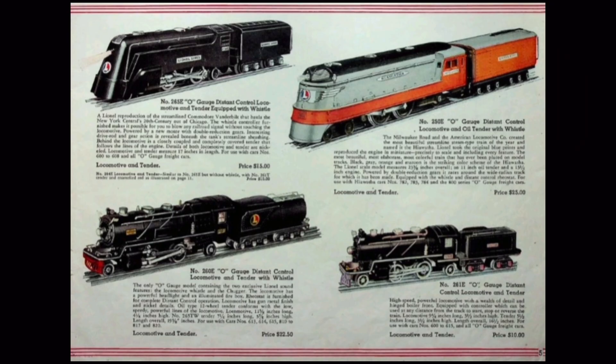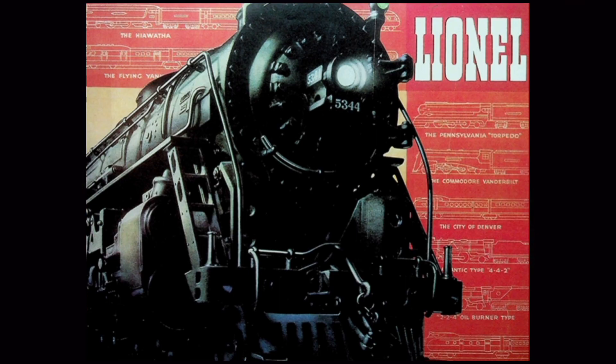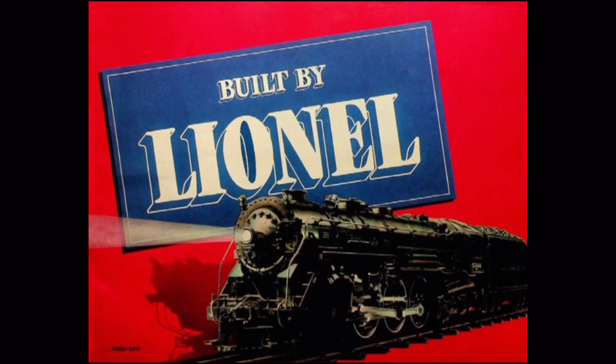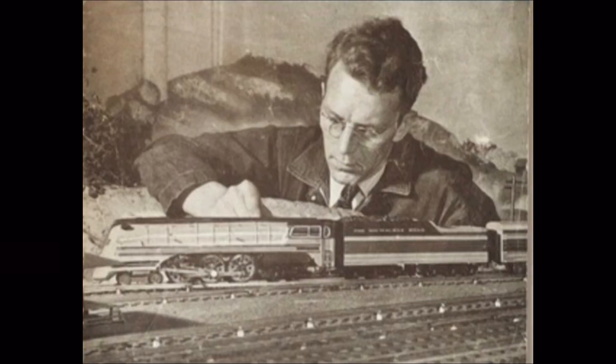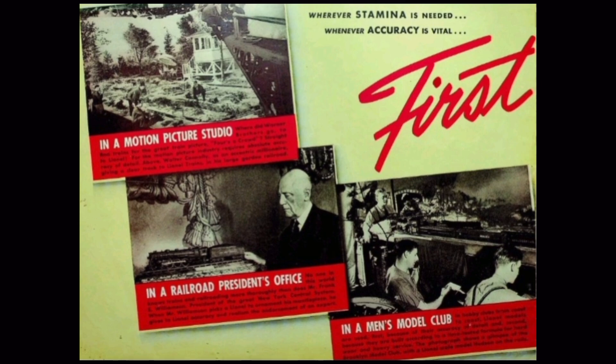Lionel's catalogs continued to reflect the shift towards the O-Gauge line, showcasing tons of new O-Gauge products. In 1937, Lionel introduced their newest project — something completely new: a true 1:48 scale, highly detailed die-cast model of the New York Central's iconic Hudson locomotive. Lionel was truly proud of this achievement, featuring the engine on catalog covers for the rest of the pre-war period. With the introduction of the Scale Hudson, Lionel began to advertise to a new market: the growing scale modelers, who sought to model real-life railroads in high detail and were not interested in the colorful, unrealistic toy trains of the past.